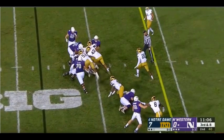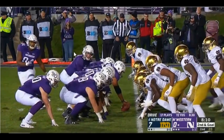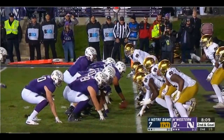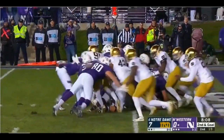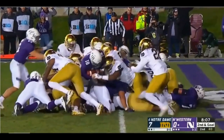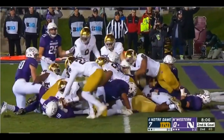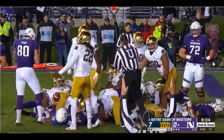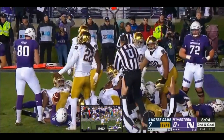At the 4:23 mark, Northwestern does a quarterback sneak and gets the touchdown. However, I want you to see what Coney does here. He does a very good job of being disciplined, standing that gap, and meeting them at the line of scrimmage. That's beautiful — I can't ask for much more than that.